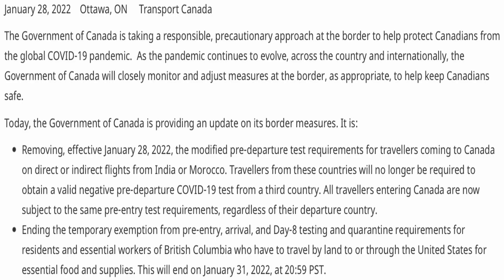Today, the Government of Canada has updated its official website to remove the negative COVID test requirement for third-country transit. As you can see on the screen at canada.ca: 'The Government of Canada is taking a responsible, precautionary approach at the border to help protect Canadians from the global COVID-19 pandemic. Effective 28 January 2022, the modified pre-departure test requirements for travelers coming to Canada on direct or indirect flights from India or Morocco are being removed.'